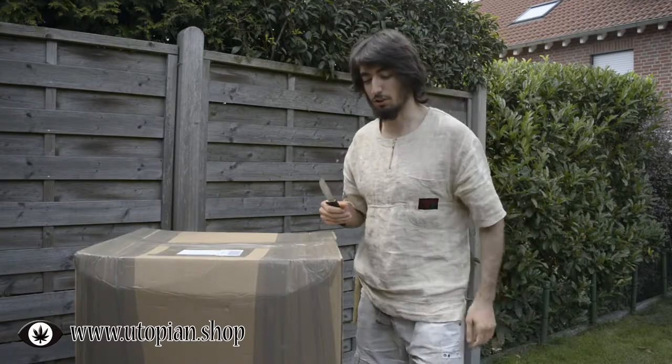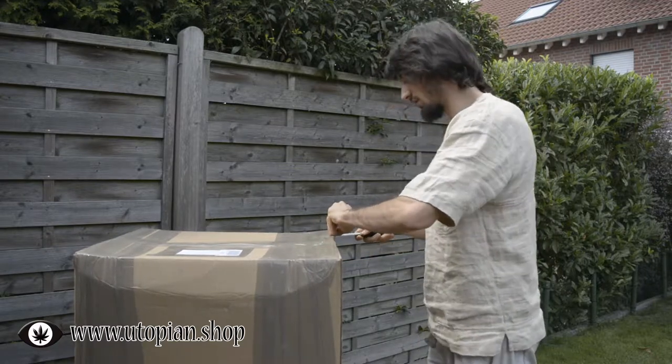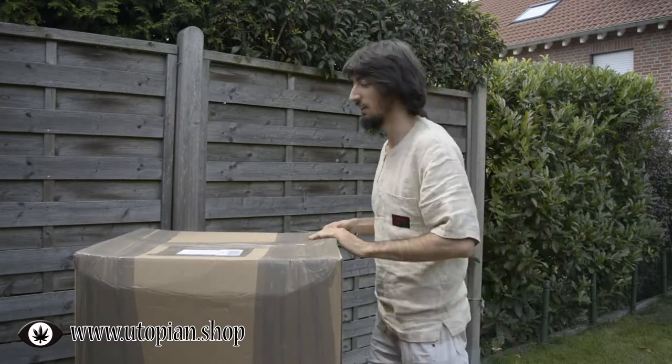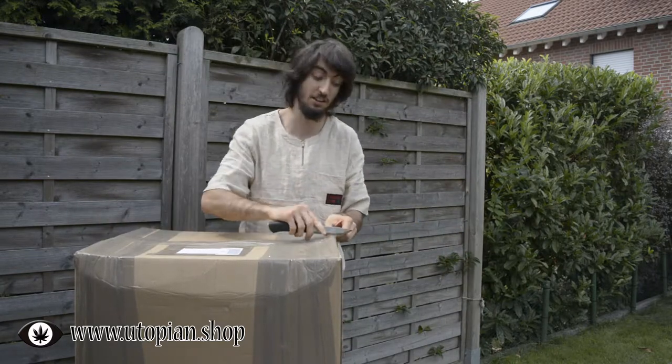So of course first of all I have to open it. Maybe there are some nice 100% hemp cargo pants from Romania in it. I don't know, maybe.